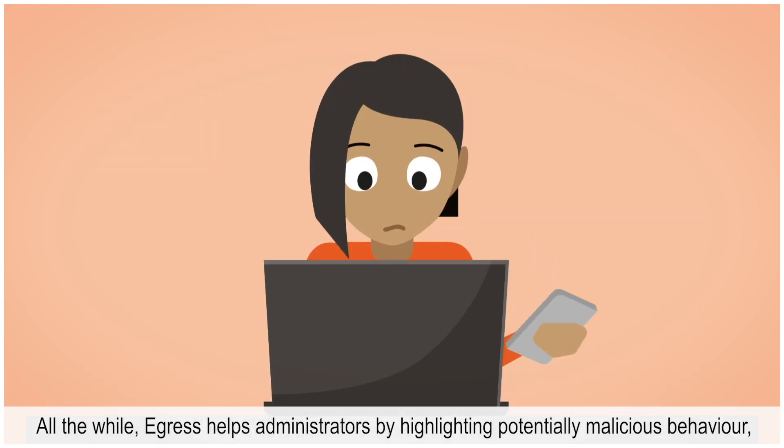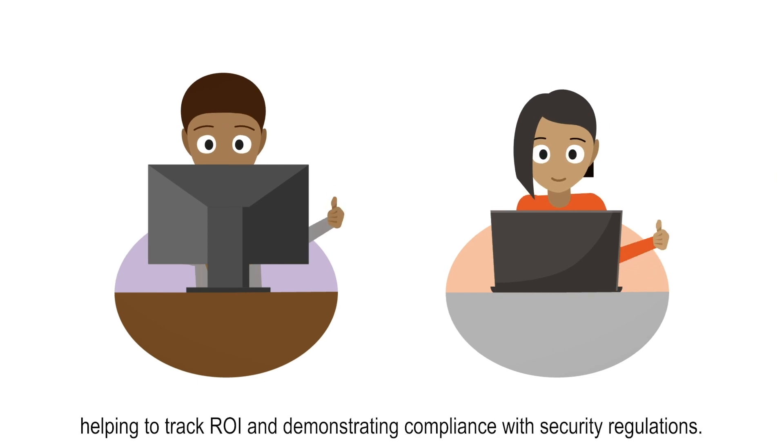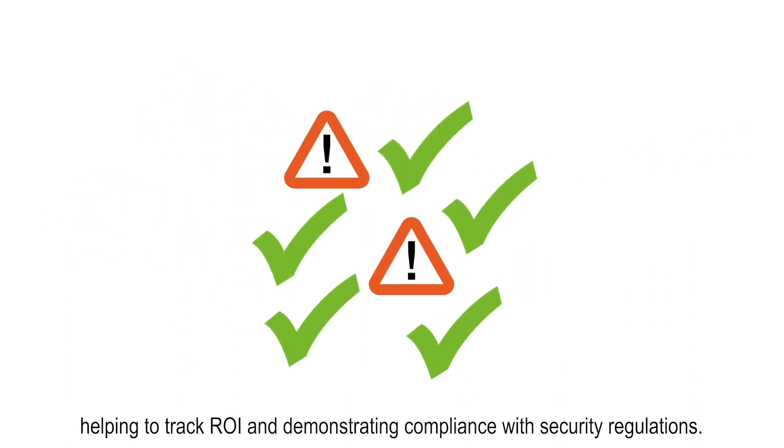All the while, Egress helps administrators by highlighting potentially malicious behavior, helping to track ROI, and demonstrating compliance with security regulations.